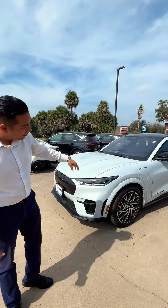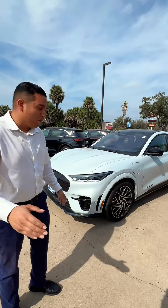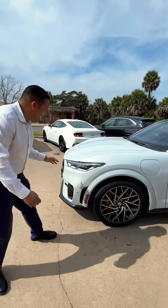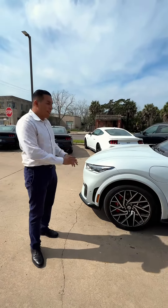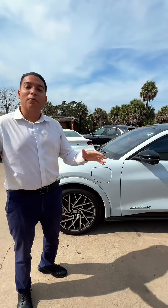...Mustang Mach-E GT. Absolutely gorgeous vehicle. I'm just gonna tell you a few of my absolute favorite things about this vehicle and you can see for yourself. For one, this Space White Metallic exterior — you see it's almost like a gray. You can envision the stars, outer space — that's kind of the vibes that I can get from this beautiful exterior.